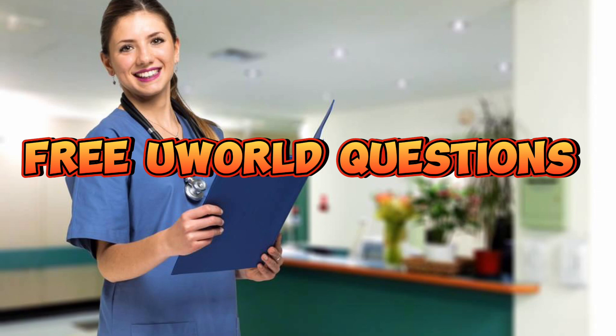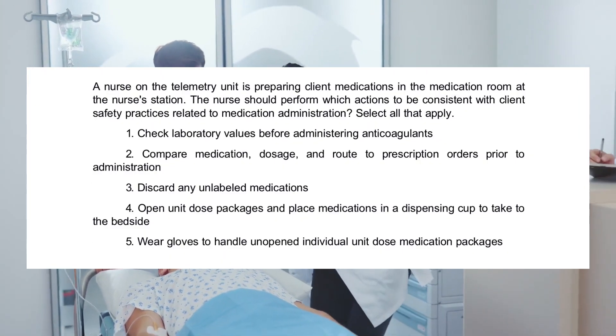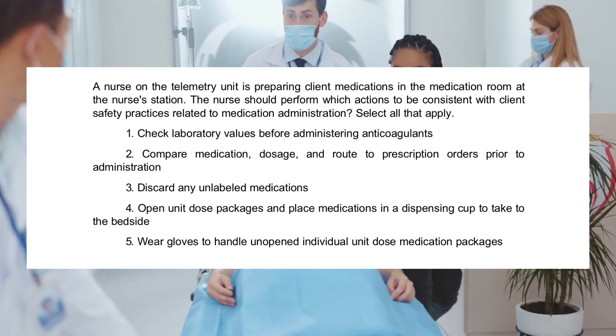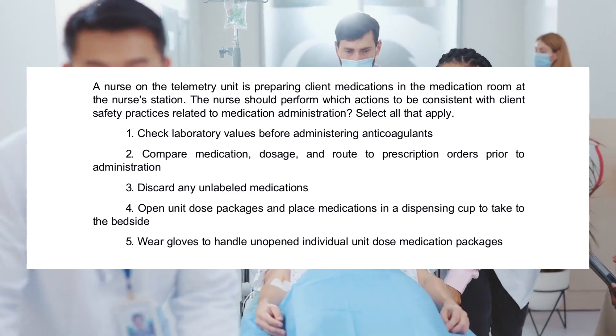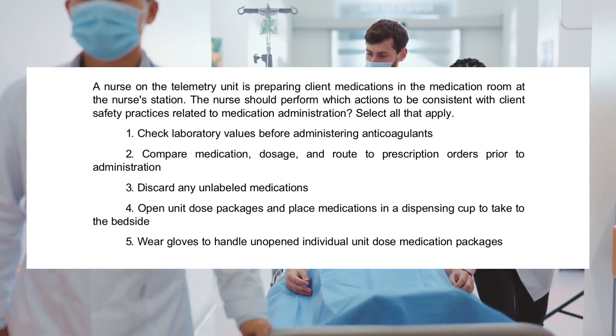Free World Questions. A nurse on the telemetry unit is preparing client medications in the medication room at the nurse's station. The nurse should perform which actions to be consistent with client safety practices related to medication administration. Select all that apply.